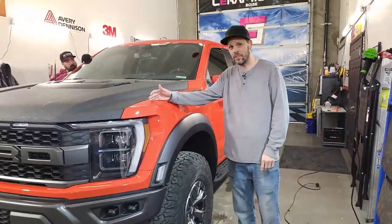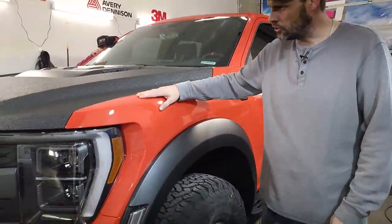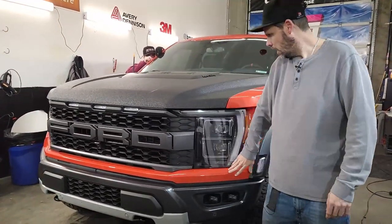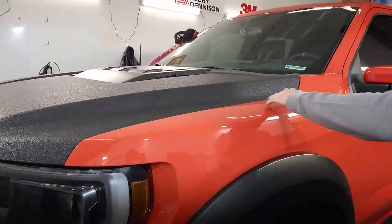All right guys, welcome back. We just finished up this full PPF on this brand new Raptor. Came out super, super nice. We went ahead and PPF'd every single painted portion of this vehicle, obviously except for the hood because it got rhino liner, which looks super nice.